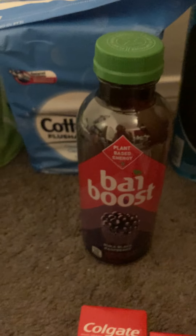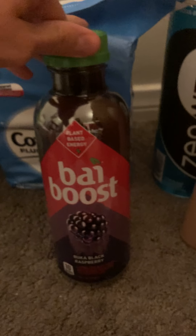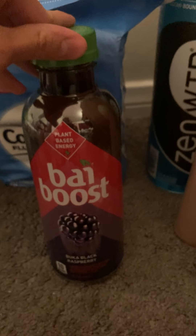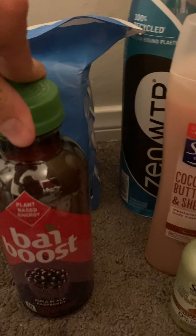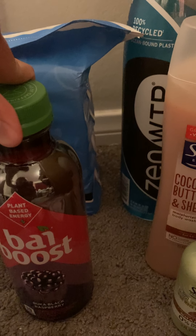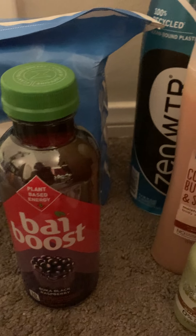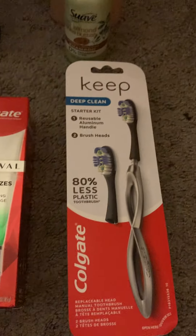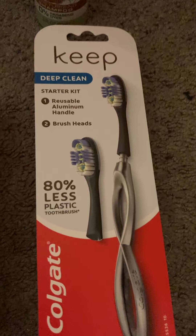Next up, the BioBoost — I finally got it! The Ibotta offer didn't expire and I picked it up. It's not in the refrigerated aisle; it's in the water aisle at room temperature, but I'd recommend putting it in the refrigerator to get it cold. This one was $1.99 at Target and I got back $1.99, so it ended up being completely free.